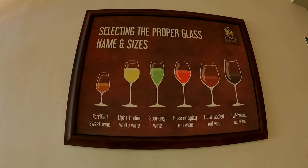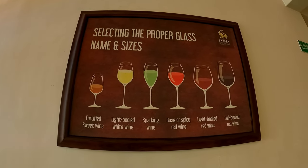I always had confusion about wine glasses because there are so many different kinds. Here they have all the information about which glass can actually be used for which wine. This is really very informative.